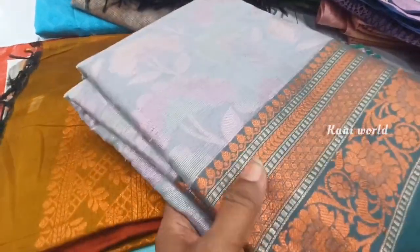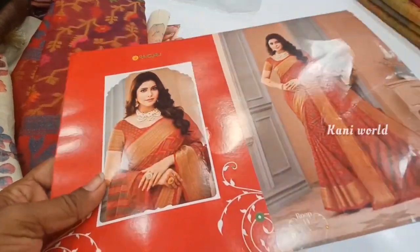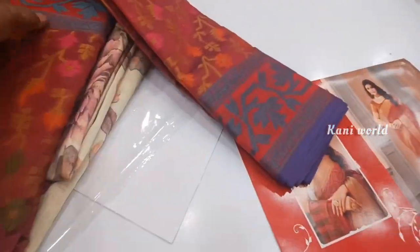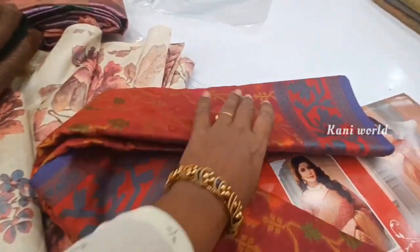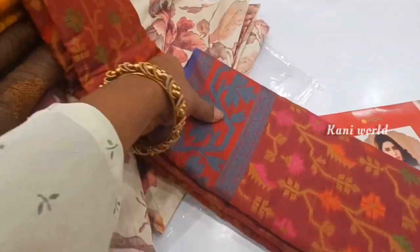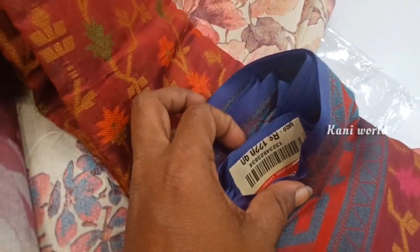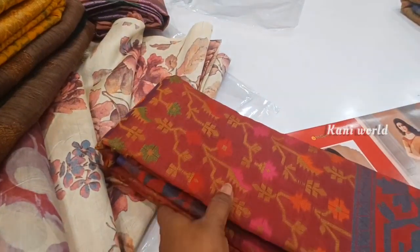You can see the catalog pattern. There are a lot of collections — we have a full view of the catalog collections with a lot of material.